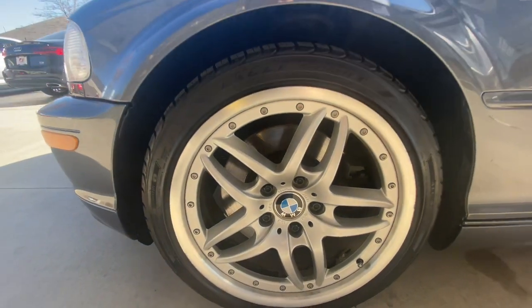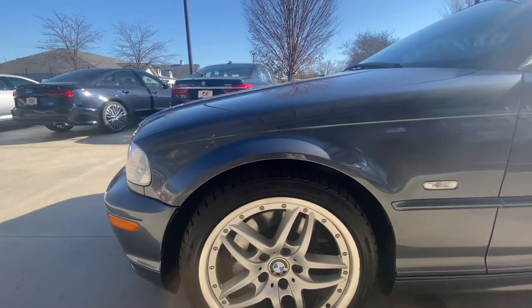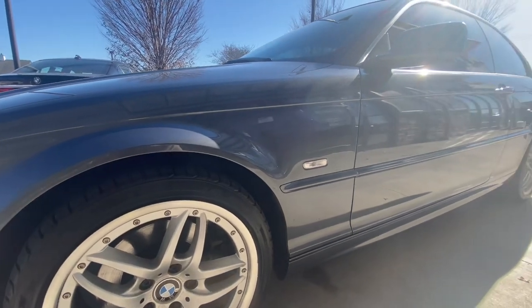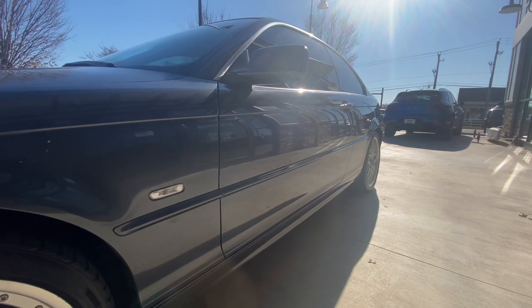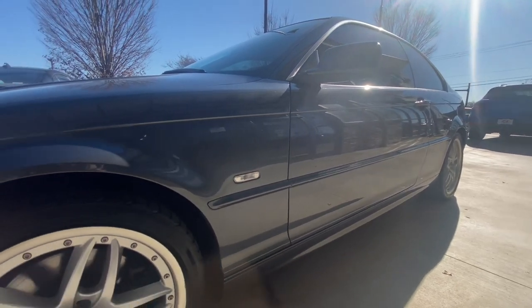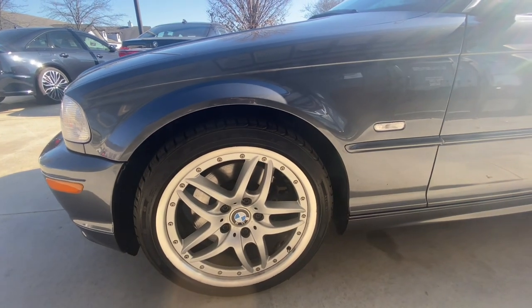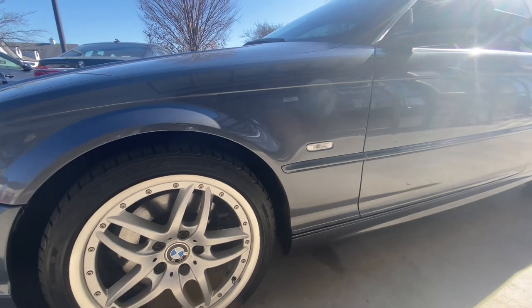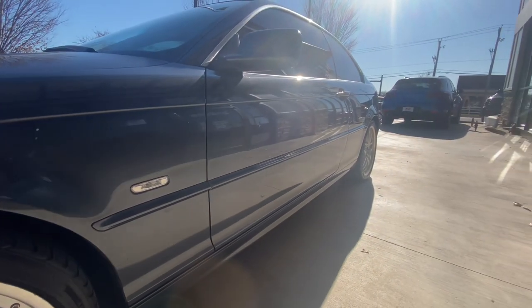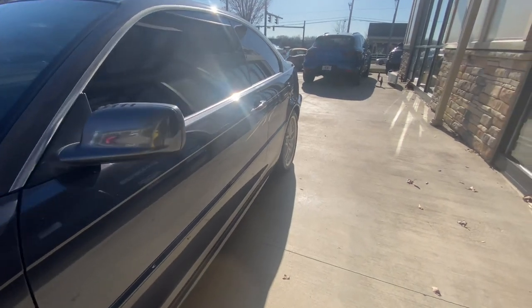Pretty good shape — I don't see any corrosion or pitting or anything like that. These are 17-inch double-spoke alloy wheels, factory optioned. The tires are almost brand new, 10/32 front and rear, and same with the brakes — 10 millimeters up front, 10 millimeters in the back. So this thing's ready for the road, no maintenance needs at this time.